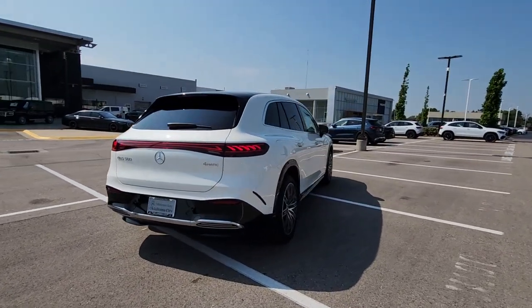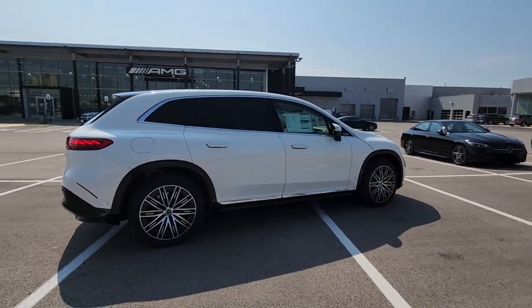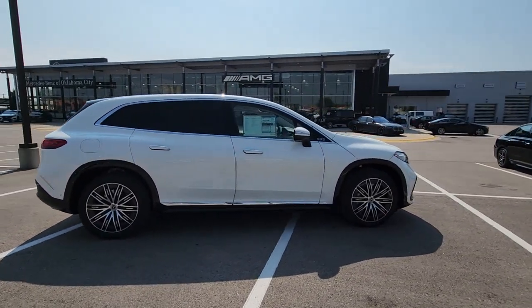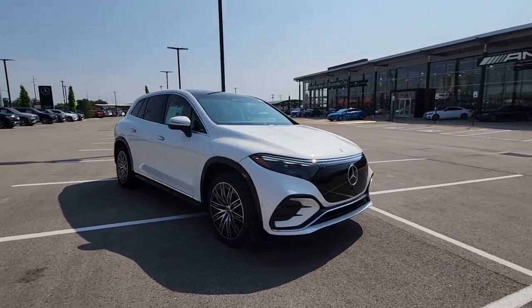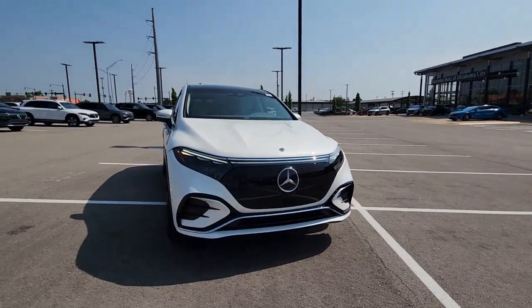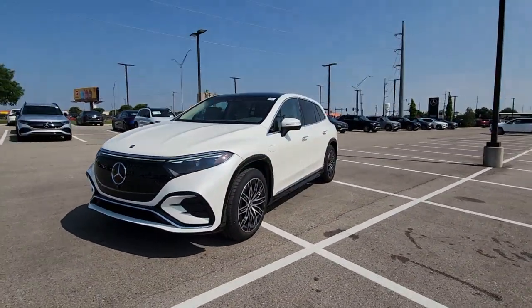These are just some of the great options this vehicle comes with: front massage seats, heated and/or cooled front seats, Apple CarPlay and/or Android Auto, wireless charging station, panoramic roof, navigation system, keyless entry, wood grain interior trim, heated mirrors, and power passenger seat.